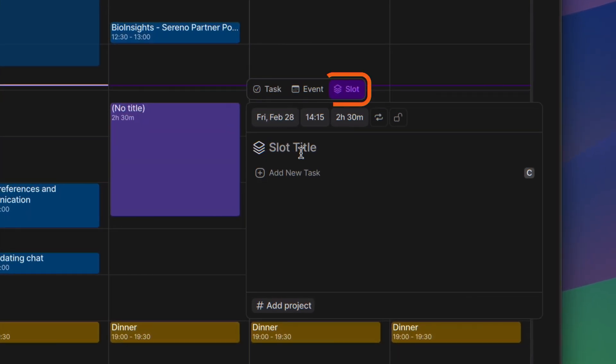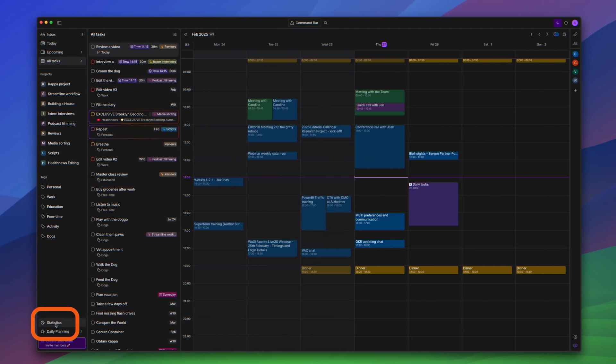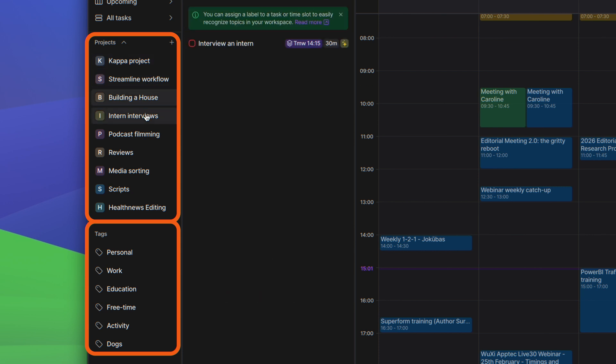Other unique features include the Time Slots option, which allows you to create blocks of tasks, including any consolidated tasks. The Statistics feature provides insights into how you spend your time and what events take up most of your day — incredibly helpful for freelancers managing multiple projects. The Projects and Tags feature can be used to categorize tasks into broader and specific categories. Finally, the Command Bar is the fastest way to add or delete tasks and events without leaving the current screen, and it's worth exploring if you like keyboard shortcuts.